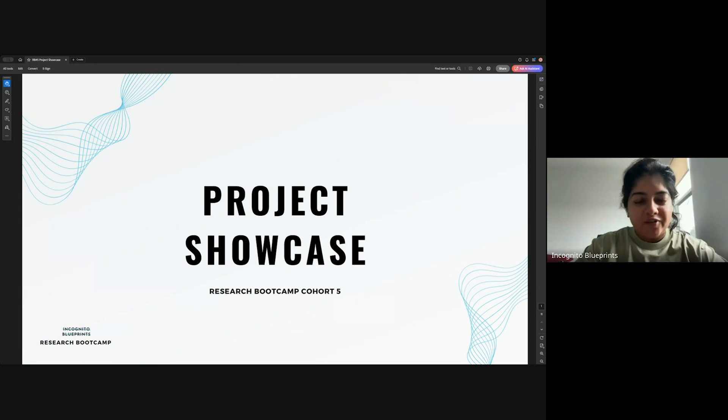Welcome to the fifth Research Bootcamp Project Showcase. We're going to have a lot of updates and teams presenting their projects, so I'm really excited to see what the teams have been working on over the last couple of weeks. We have parents, we have some faculty, and we're going to have judges very soon as soon as the presentation starts. So this is going to be an exciting hour to hour and a half that we're going to be spending together.